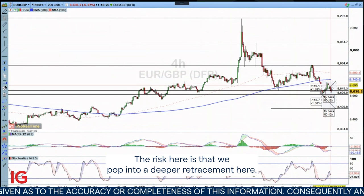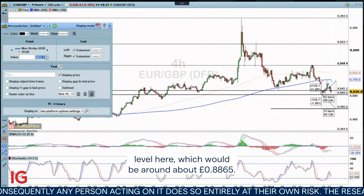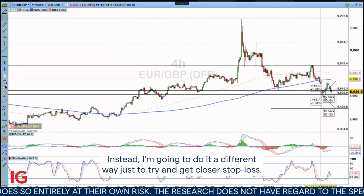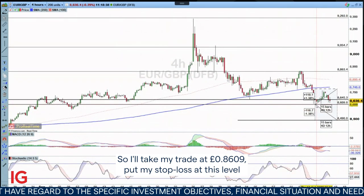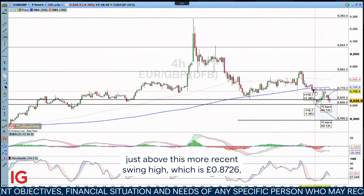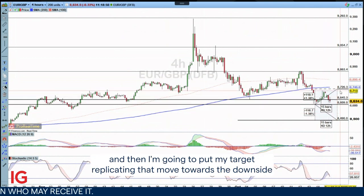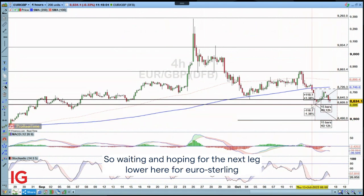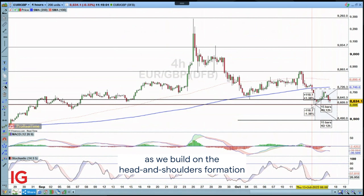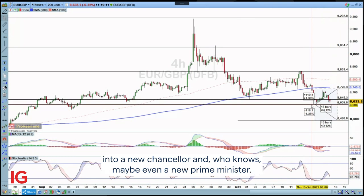Signaling the potential for further downside. The risk here is that we pop into a deeper retracement, so I could just take the trade and put our stop above this level here, which would be around about 88.65. But instead I'm going to do it a different way to try and get a closer stop loss. I'm going to take my trade on the break of 86.09, put my stop loss at this level just above this more recent swing high, which is 87.26. And then I'm going to put my target replicating that move towards the downside for a one-for-one trade, and that would be at 84.90. So waiting and hoping for the next leg lower here for Eurosterling as we build on the head and shoulders formation and the big reversal from the mini budget, as we move into a new chancellor — and who knows, maybe even a new prime minister.